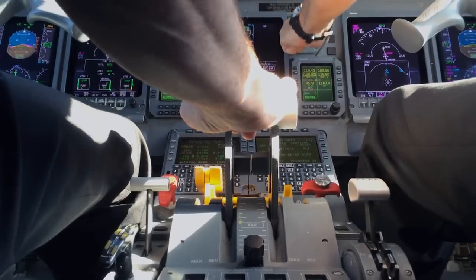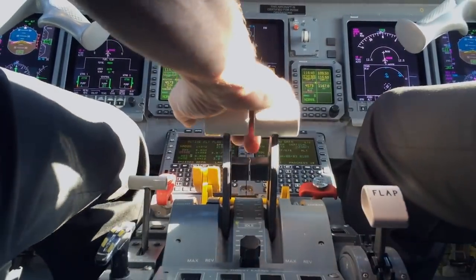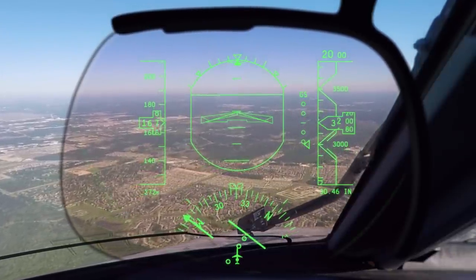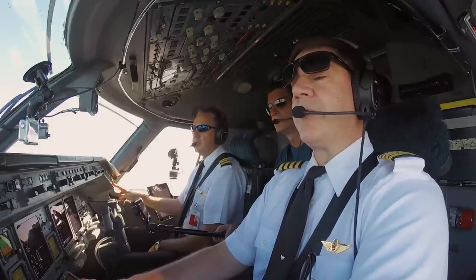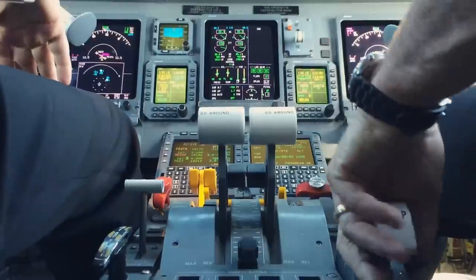Gear down. Gear. Flaps 22. Speed checks. Tower: "9115, with you on the visual for 27." ATC: "Houston Tower, wind 140 at 7, runway 27 cleared to land." Crew: "Clear to land, 9115."